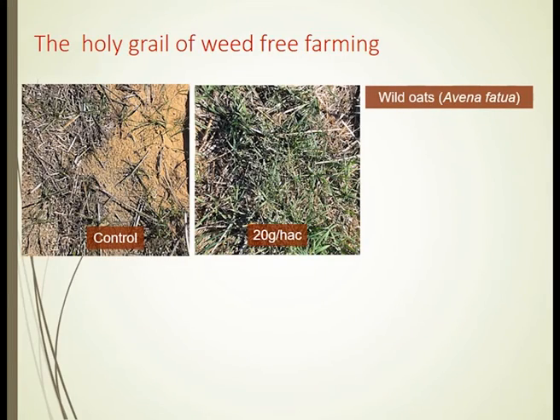Equally, we've been able to do preliminary work and got extraordinarily exciting results. As you see on the top left, this is a control site. When we sprayed the site with our karrikinolide in water suspension, we were able to stimulate the dormant seed bank — in this case, wild oats, Avena fatua, being stimulated to germinate.